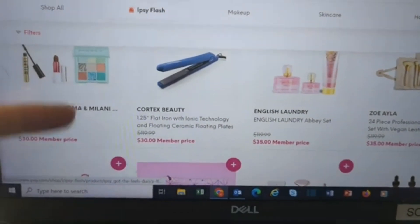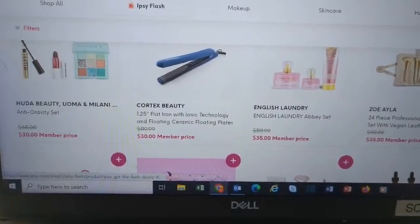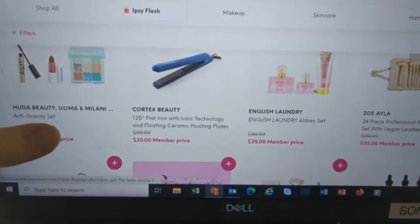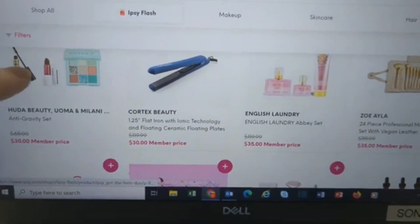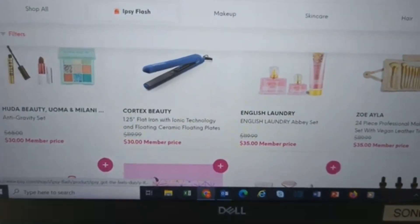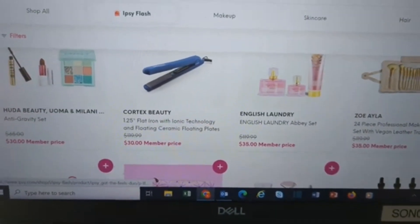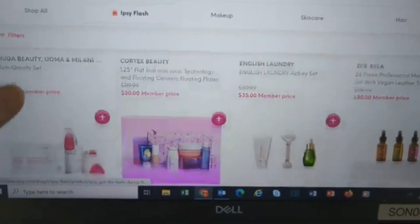We have Huda, Uma, and Milani at $30 — not bad. Some people swear by the Uma beauty lipsticks. I tried one; it was nice and creamy, it just got all over my teeth and everywhere, so it wasn't a thing for me.